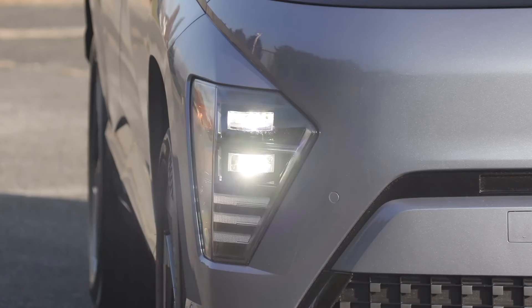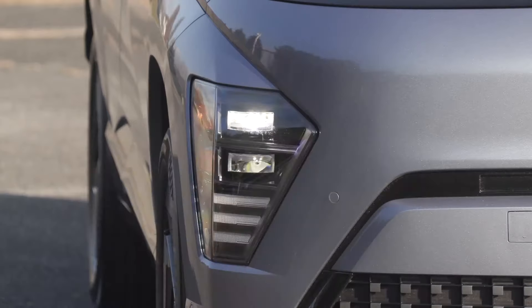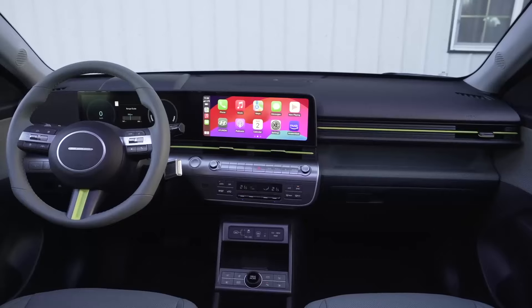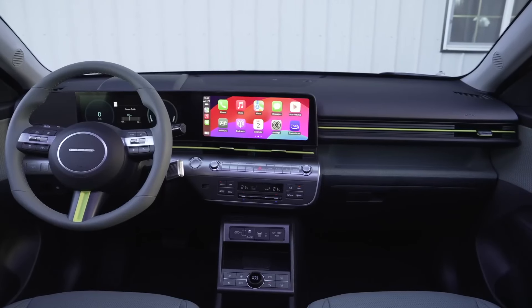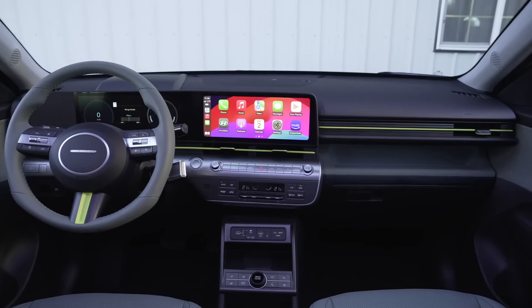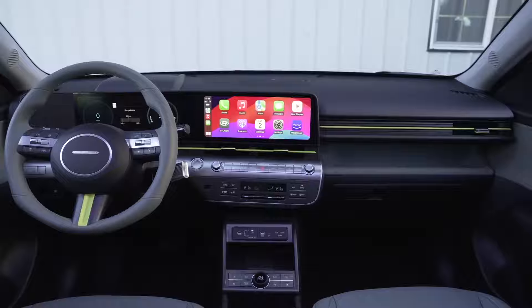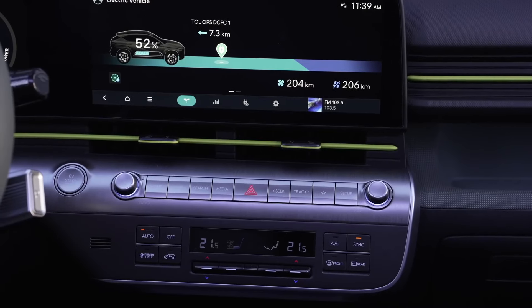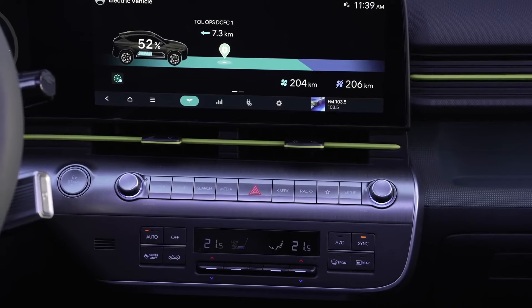2024 Hyundai Kona Electric. The Kona Electric's appeal is likely to remain with first-time EV buyers — singles, young couples, and empty nesters looking to break away from standard gas vehicles. Note that in 2023 Hyundai sold the Kona Electric in just 26 states, as it still considers much of the middle of the country to be poor EV territory.